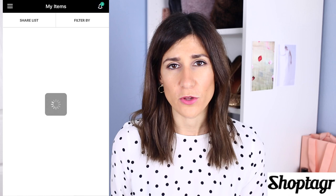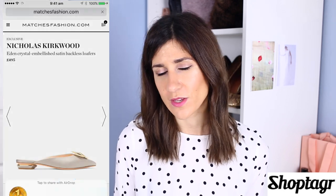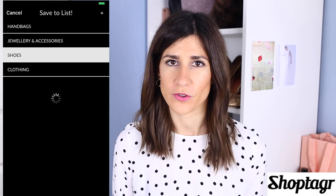Hopefully those items will go on sale, and when they do, ShopTagger will send you an email or, if you download the app, you can get a push notification to your phone to let you know the price has been decreased. That's absolutely incredible because it means you can buy that item you've been eyeing up, but at a fraction of the original cost.